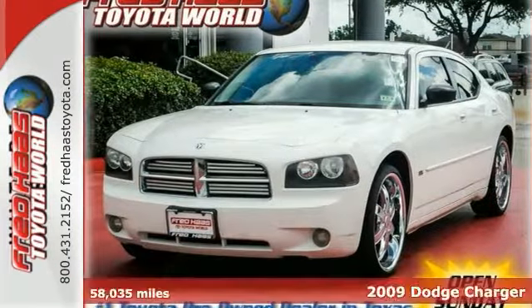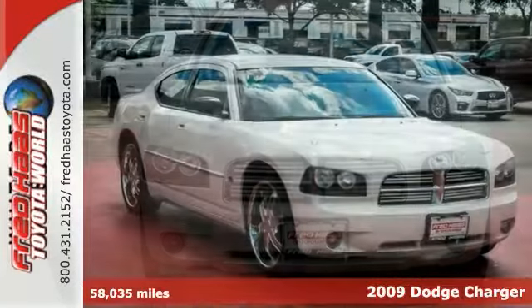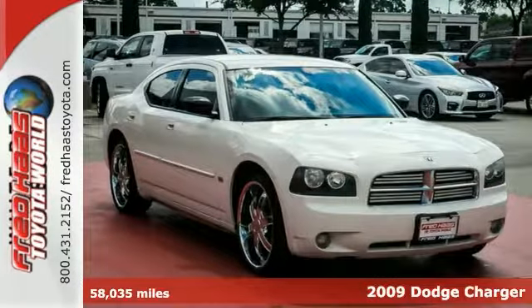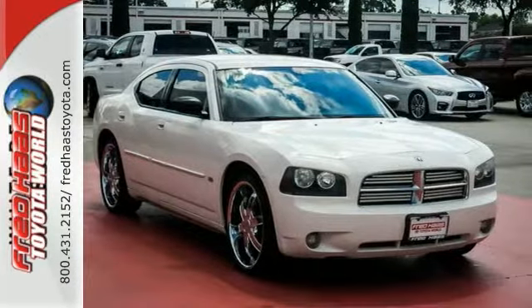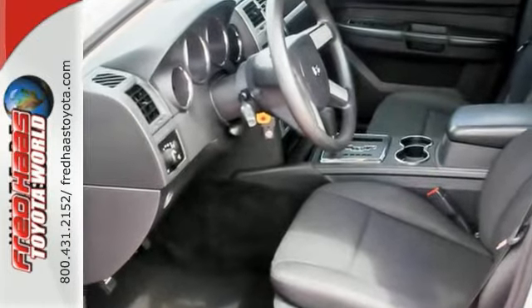You're going to love this 2009 Dodge Charger SXT. Its many features include the all-speed traction control, dual airbags, power adjustable pedals, and a CD player, remote keyless entry and heated mirrors.